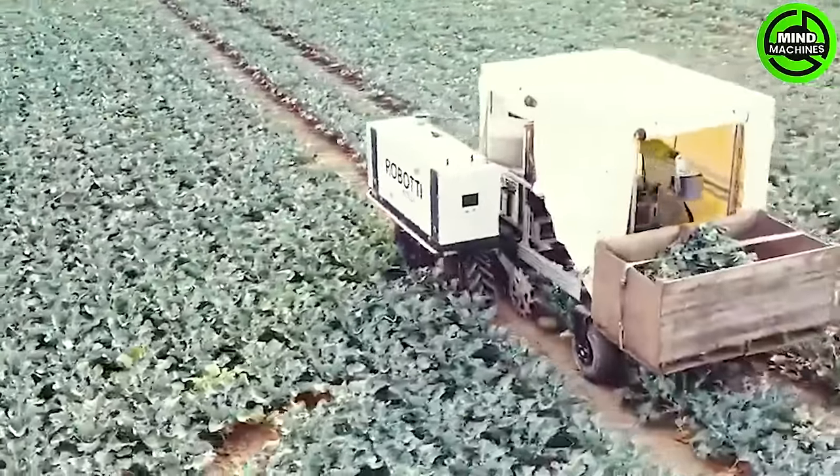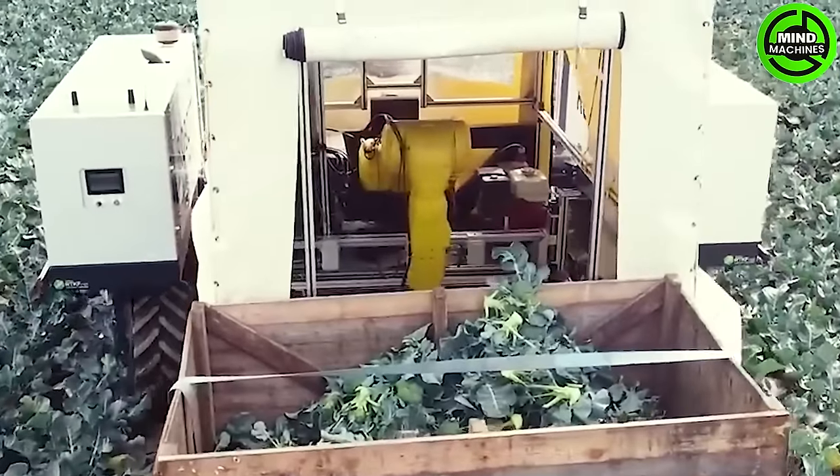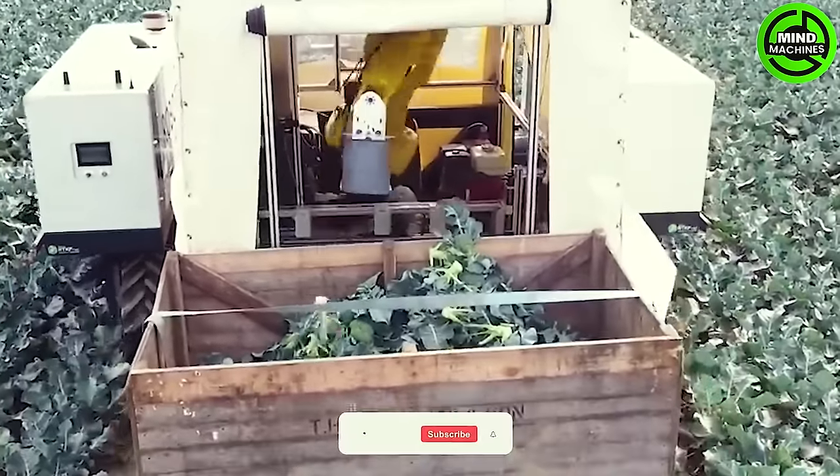The specialized broccoli harvester Commander 3 is designed for efficient broccoli harvesting. Its process is streamlined for speed and efficiency, ensuring effective broccoli production.